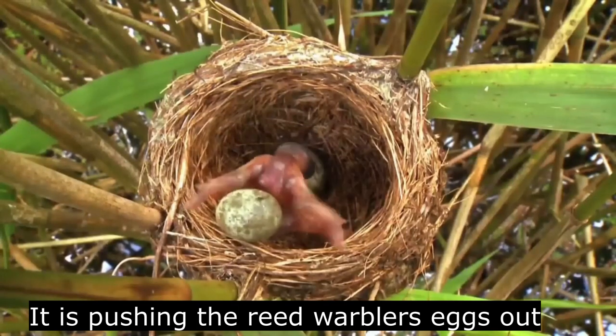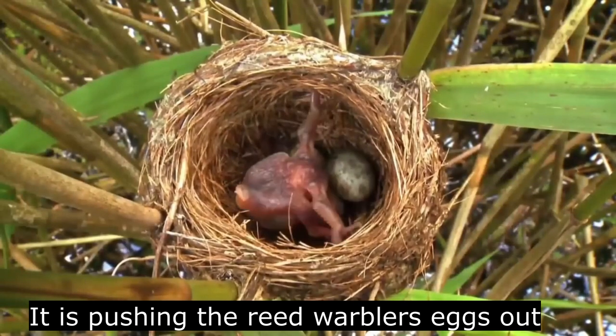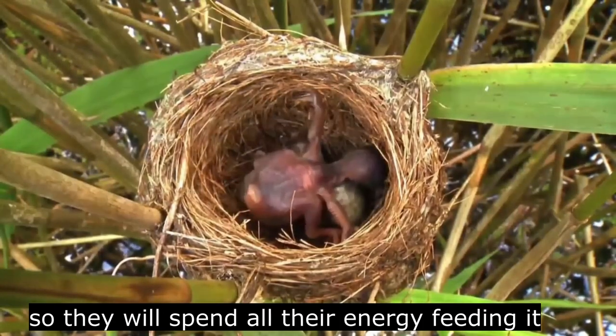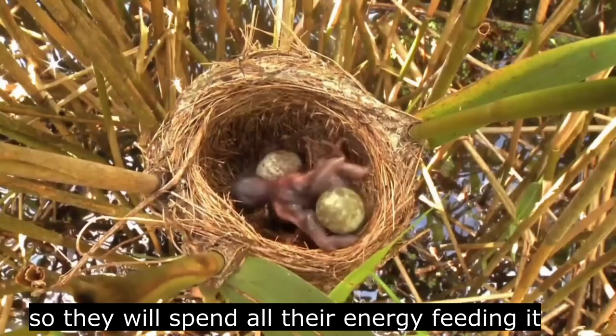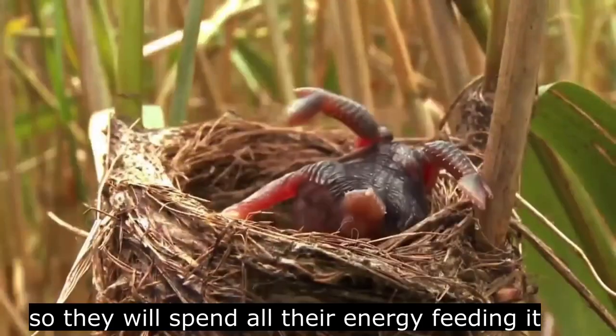But cuckoos are not fully at the mercy of patterned eggs. Not only can they, to an extent, replicate the patterns of the eggs in the nest that they are targeting, but they can also lay different sized eggs so that theirs match the size of the eggs already in the nest.